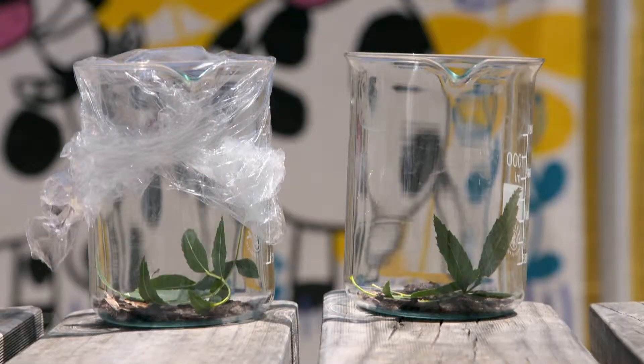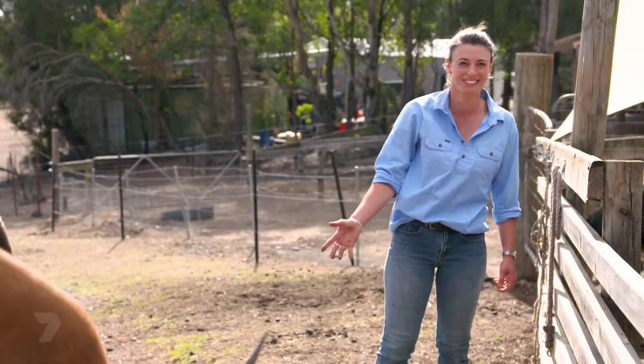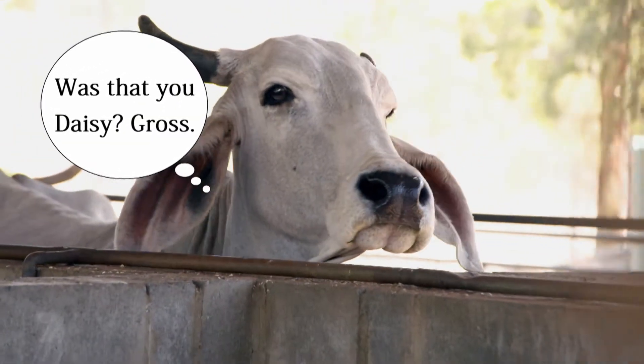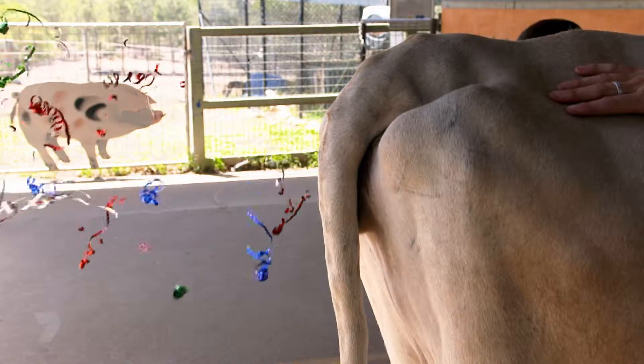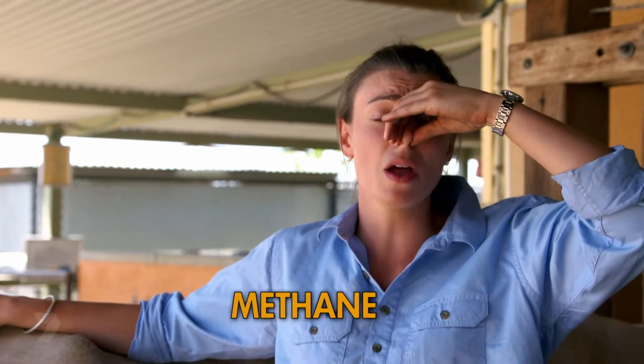Today we're going to do a fun experiment to see how the greenhouse effect works. We're going to pretend that these two beakers are the Earth. We're going to cover one up with some plastic wrap to mimic the greenhouse gases. The second one we're going to leave open and we're then going to put both of them in the sun for 15 minutes. After that, we're going to see what the temperature is. I have a feeling this one might be a bit warmer. I'm here with Edna. Cow farts are pretty gross, but they contain something called methane, which contributes to the greenhouse effect.